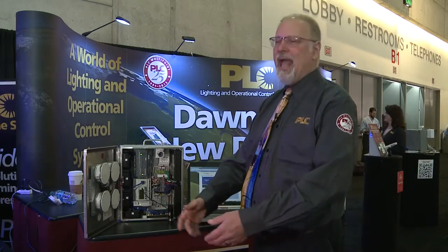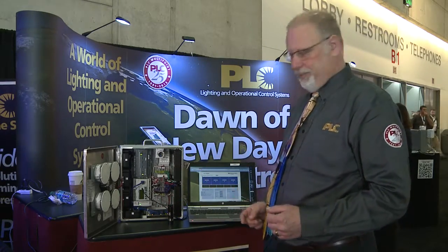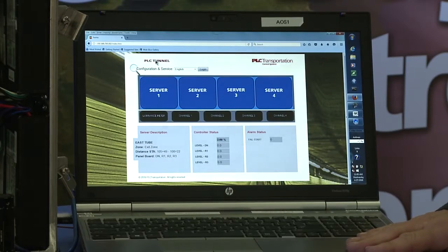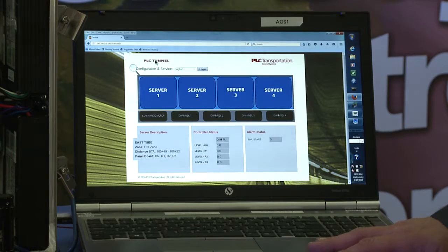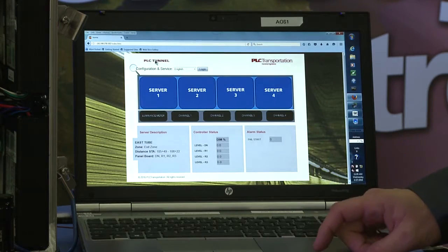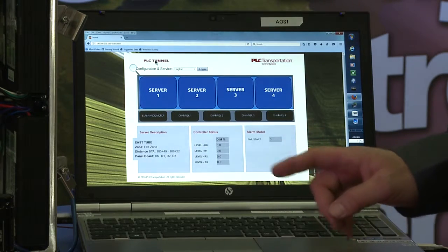Powerline Carrier has the benefit of being able to use those existing conductors, sending information out and getting information back from the devices. The information collected from the smart servers can then be viewed on a web page generated by a web server built into the device.